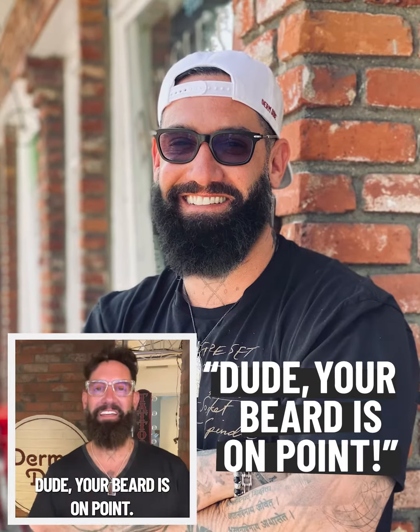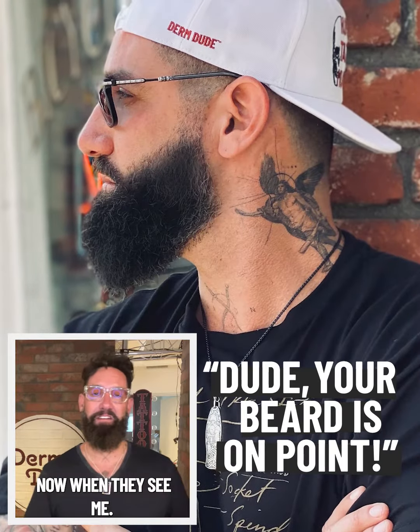Dude, your beard is on point. That's what friends say now when they see me. But this was me before Derby — years of patchy spots. Here's what worked for me and guys across America.